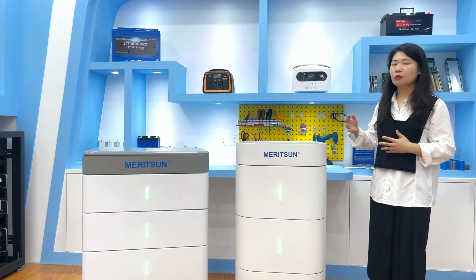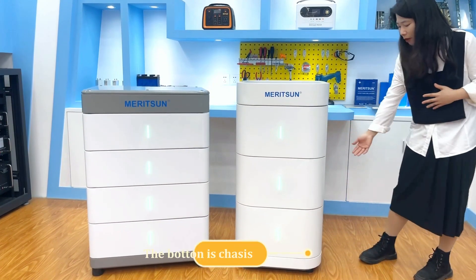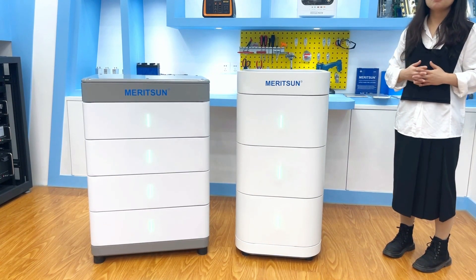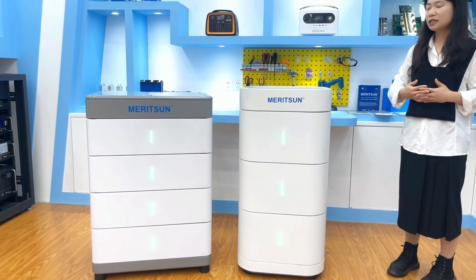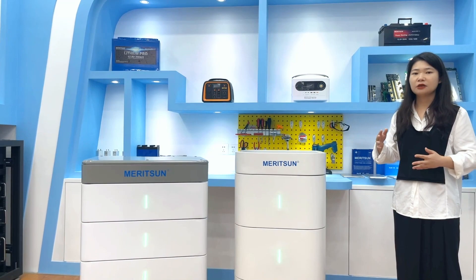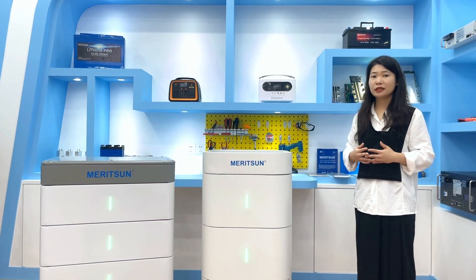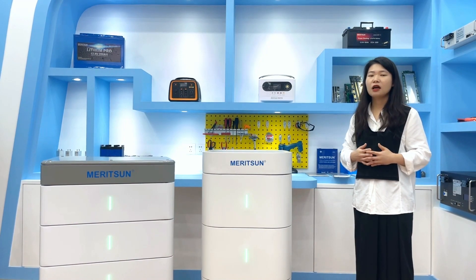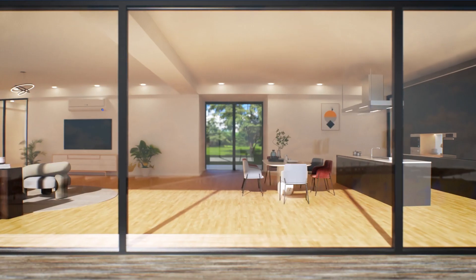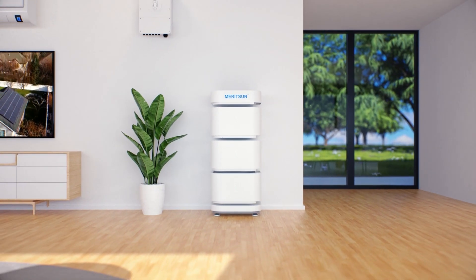We designed the stackable series batteries with patented technology and a unique appearance. The bottom is the chassis, the middle is the batteries — a single module is smaller and lighter, easy to install. The top is the combiner box, integrated in one place, just plug and place. Easy to install, with simple maintenance and future expansions. A battery module home power backup system you can customize per unit, making it an ideal residential and small business battery solution.